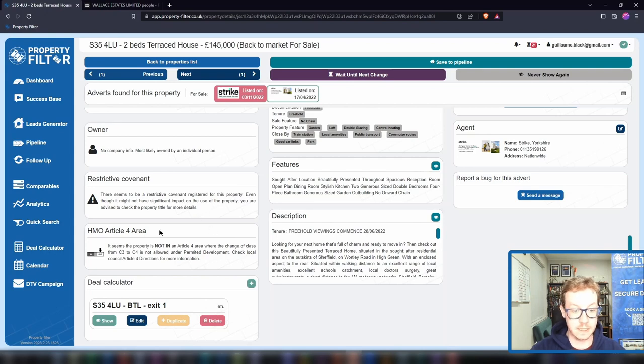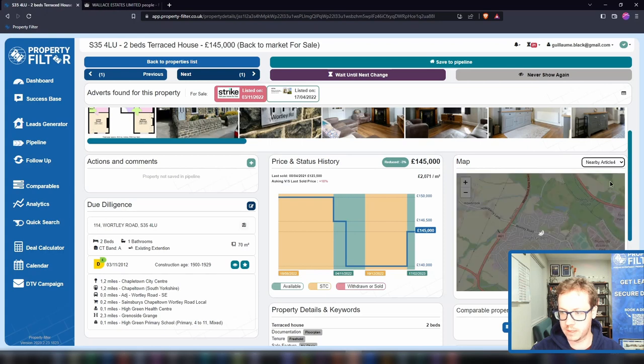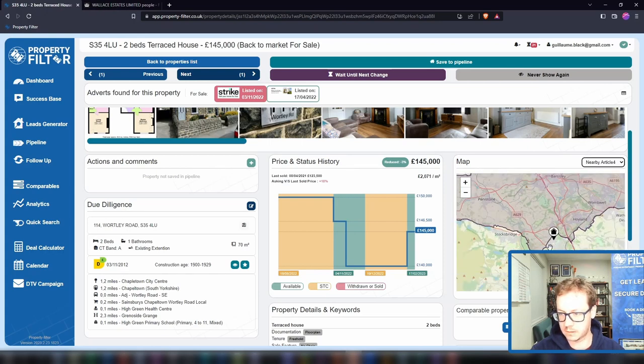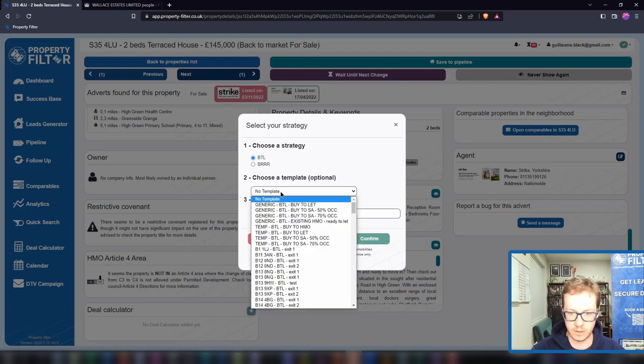Then you will know if your property is in or out of an Article 4 area, and you can display these on the map — so you'll see that this one is right at the exit of this Article 4 area. Finally, we've got the deal calculator here where you can stack the deal.